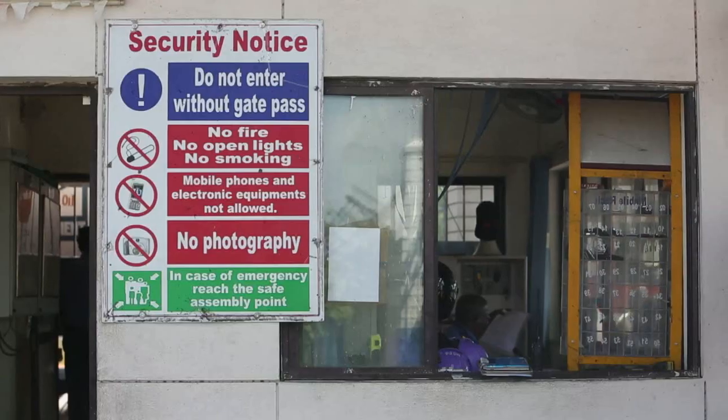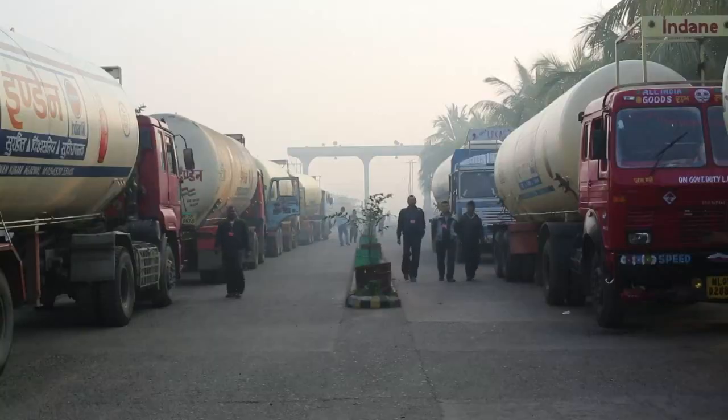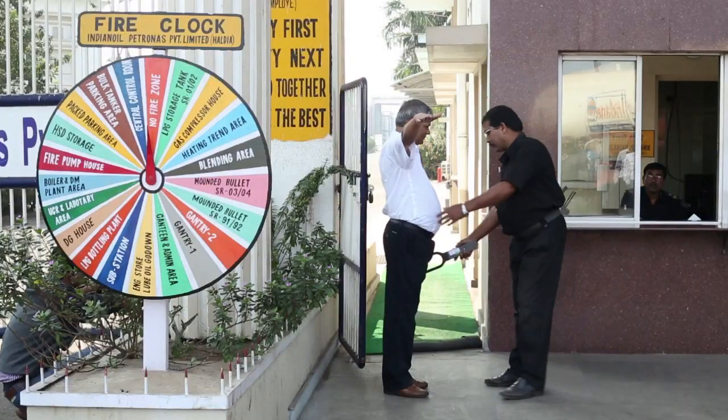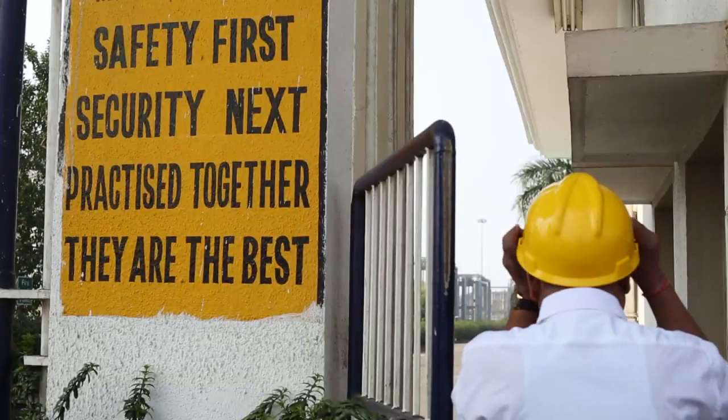We have a set of ground rules that must be strictly observed by all employees, contractors, drivers, clients and guests. As a visitor, your mandatory entry pass must be visible at all times. You may be subjected to frisking. You must wear a helmet and safety shoes before entering. Please cooperate.